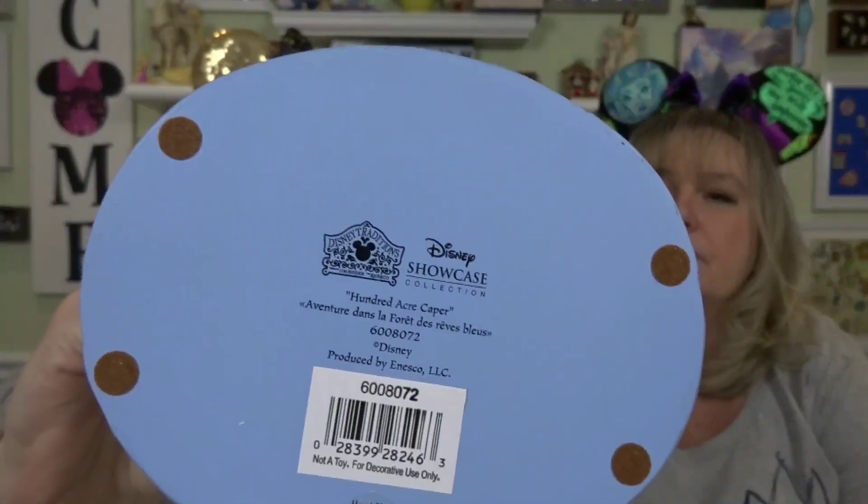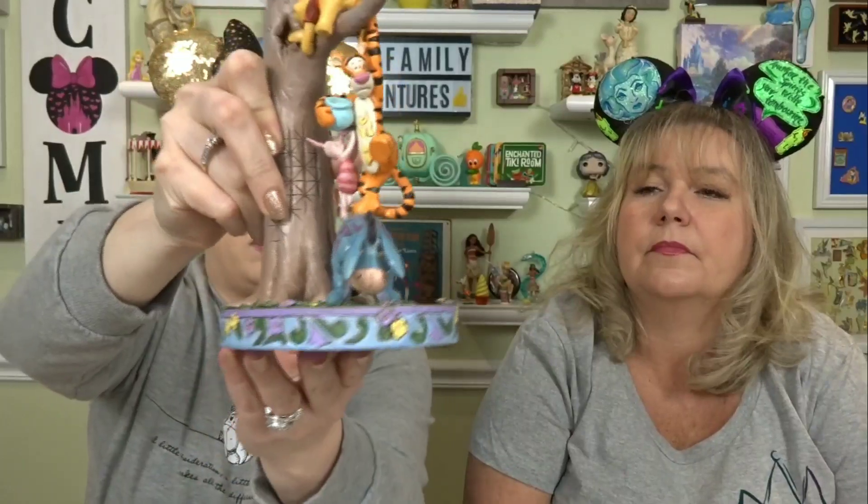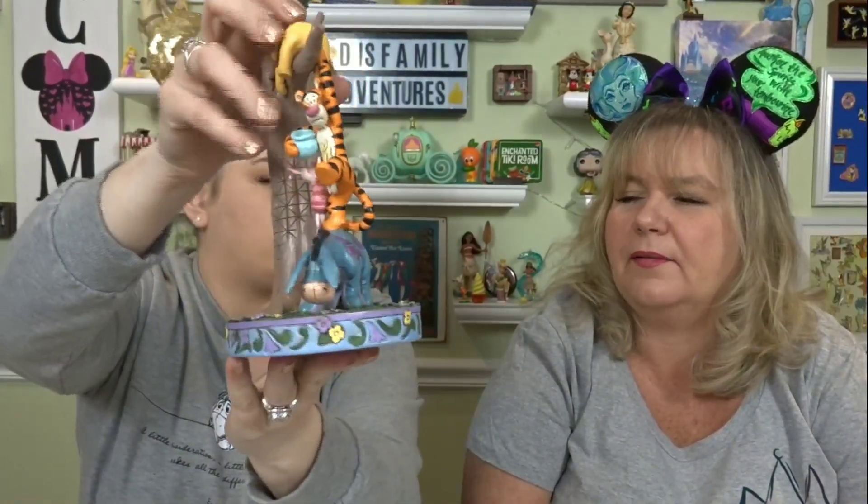You have Pooh digging for the honey — I think this is the honey tree. It's called 100 Acre Caper. I like all the flowers around. It's very lightweight. I really like it though. I wish Eeyore — he's holding all the weight. There's still all the little fuzzies, and you have little bees here. I really like this. I like how they have Pooh really reaching in there — there's his hiney going into the tree.